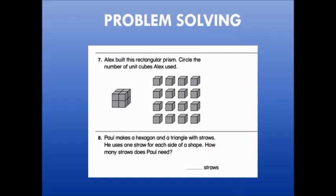Students may also have problem solving for homework. Problem solving allows students to apply what they have learned to a problem-type situation. In this case, we have examples of problem solving in geometry, where students are determining the number of cubes needed to build a rectangular prism, or the number of straws it would take to make a hexagon and triangle.